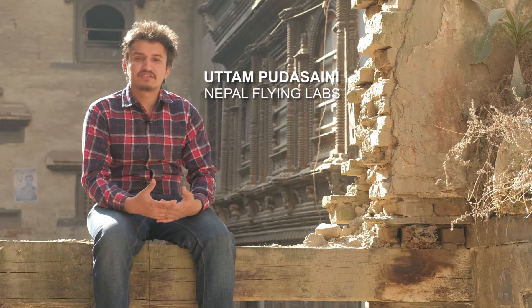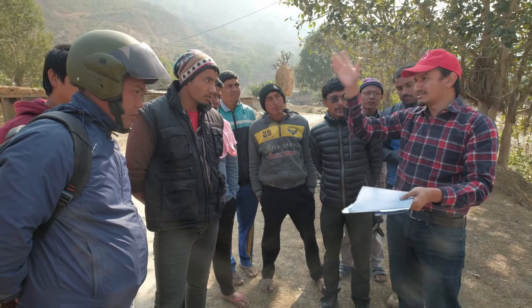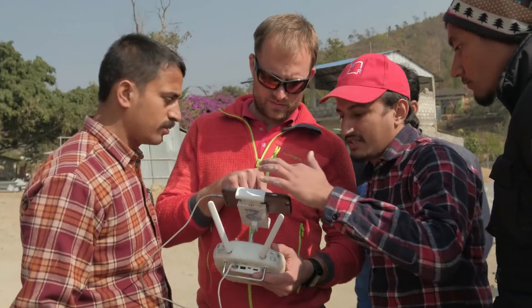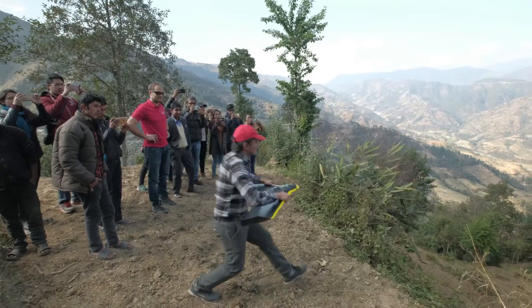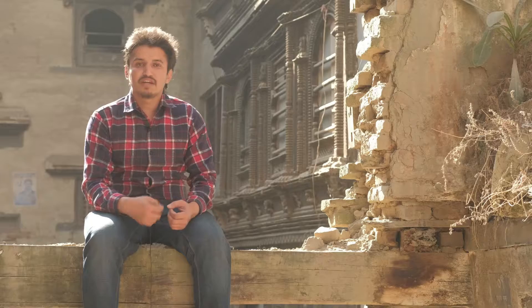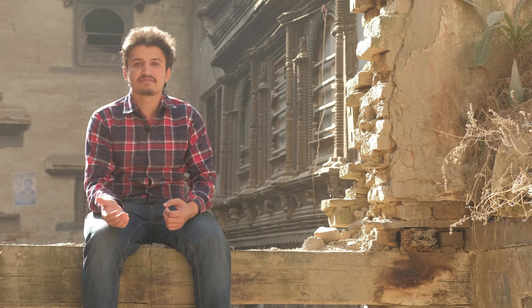Nepal is a multi-hazard-prone country, and disasters like floods and landslides are quite common. Having a Flying Lab in Nepal helps to build the local capacity to use technologies like drones that are quickly deployable at the time of disasters. When there is a disaster, we can quickly deploy these kinds of technologies and help in better disaster response, doing faster disaster response in order to save more lives immediately after disasters.